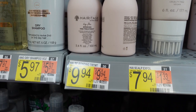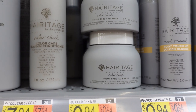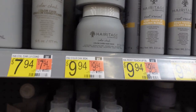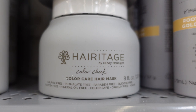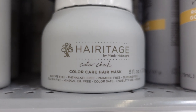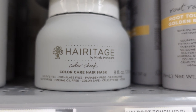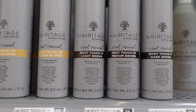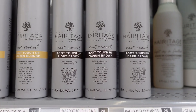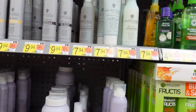Bonding pre-treatment, purple hair mask, and this one is a color care hair mask — $9.94. I think I'm going to go with this one because it says sulfate-free, phthalate-free, paraben-free, silicone-free, gluten-free, mineral oil-free, color-safe, cruelty-free, and vegan. They also have these root touch-ups. If I like this brand, I might end up trying more of their products.